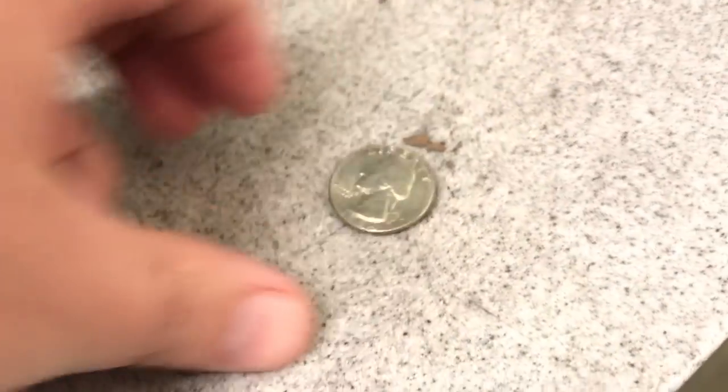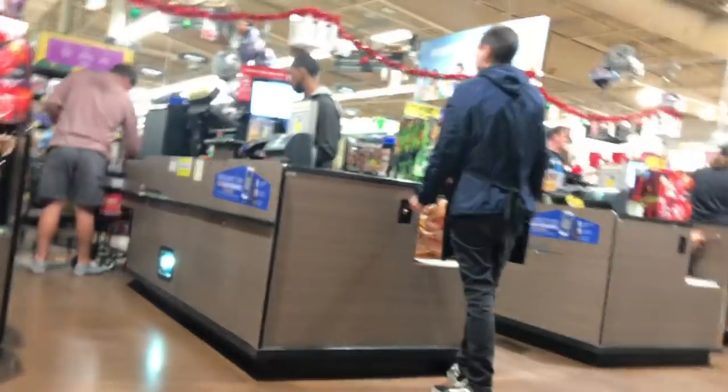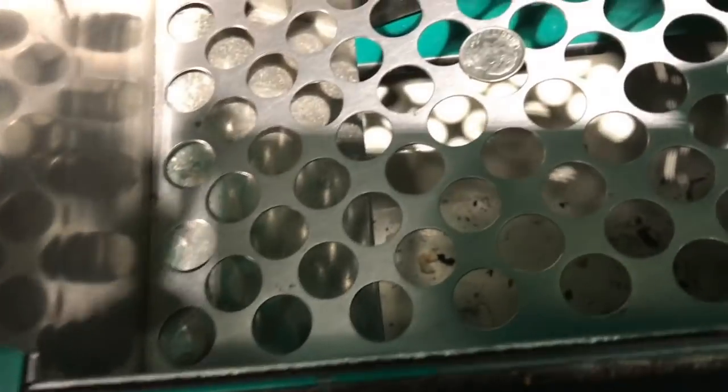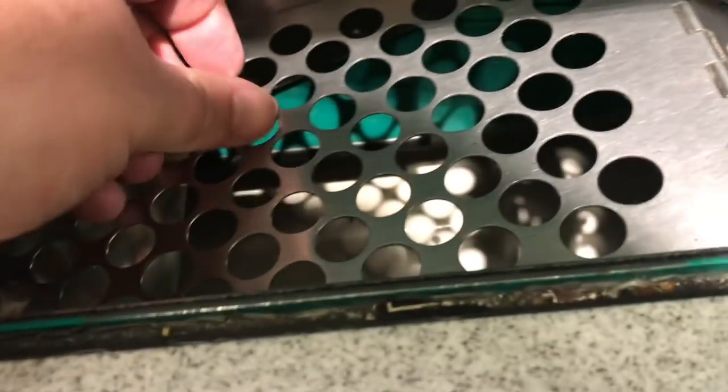I hear a quarter — I'll take a quarter. That's the one in there. That's the dime.